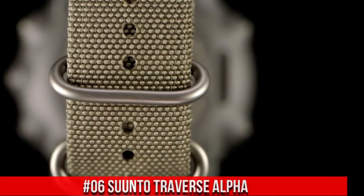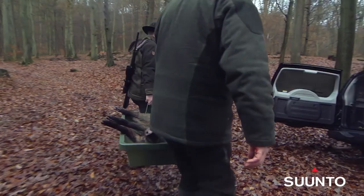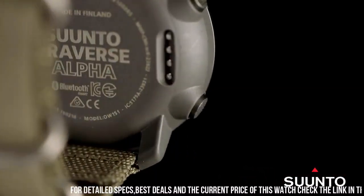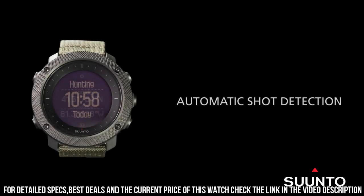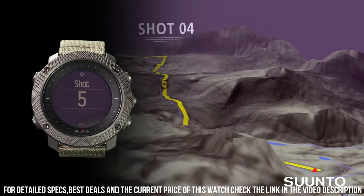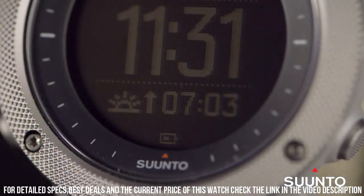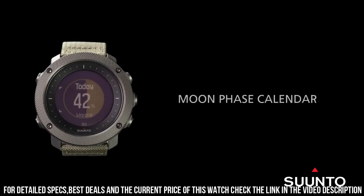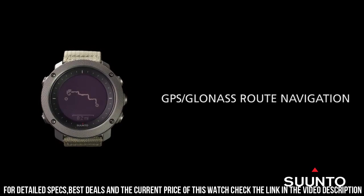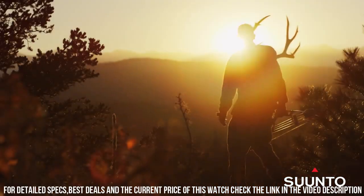Number 6: Suunto Traverse Alpha. Suunto's automatic shot detection technology keeps track of when and where you shoot, mapping the GPS coordinates of your location for later viewing. GPS tracks your path, helping you find your way back using the automatic breadcrumb trail. Compatible with Suunto Moves Count app, iOS and Android. Suunto Traverse Alpha watches are handmade in Finland. Battery type: rechargeable lithium-ion. Battery life in time mode: 14 days. Training mode with GPS: 10, 15, 100 hours. Water resistance: 100 meters.